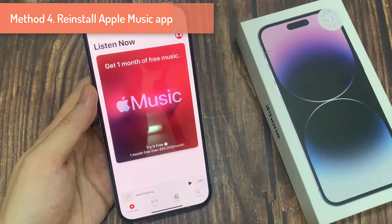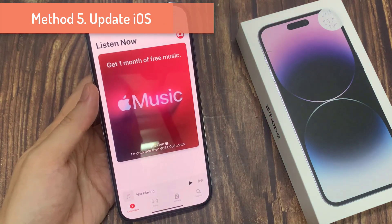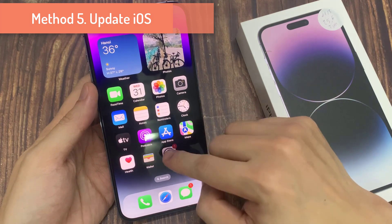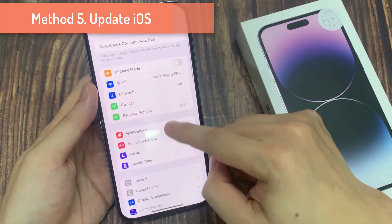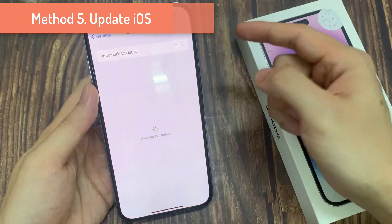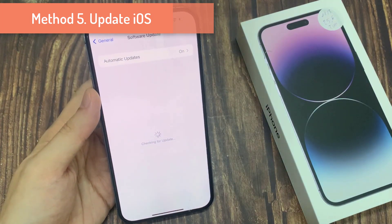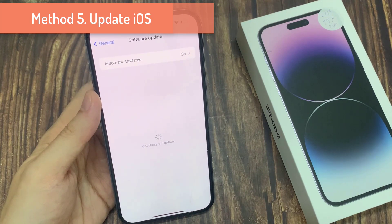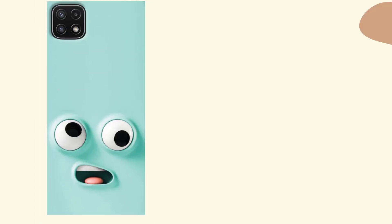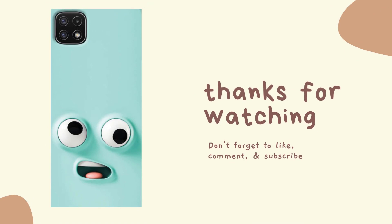The last step is to update your iOS. Sometimes an outdated iOS can keep apps from functioning correctly. If your Apple Music is still not working after trying the other steps, make sure you update your software. If there is any update available, download and install it and it will fix your problem. Thank you for watching this video — please subscribe to my channel for more videos.